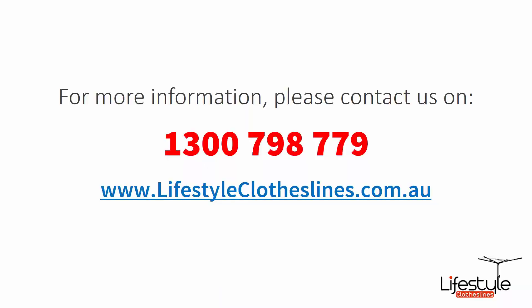If you need any further information or have any questions relating to any of the clothesline products on our website, or have questions regarding clothesline installation in your area, please feel free to contact us today on 1300 798 779 or visit us online at lifestyleclotheslines.com.au today.